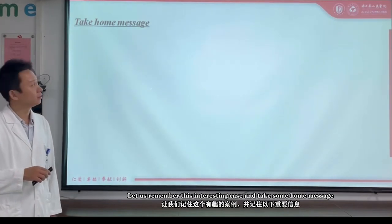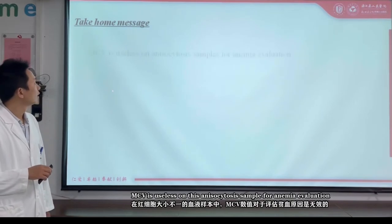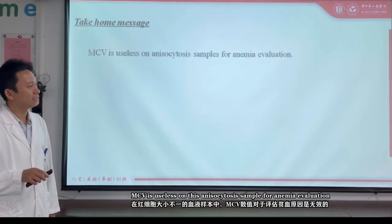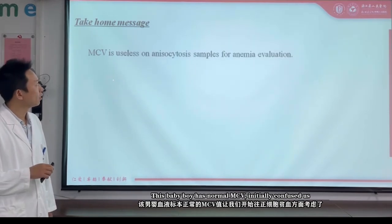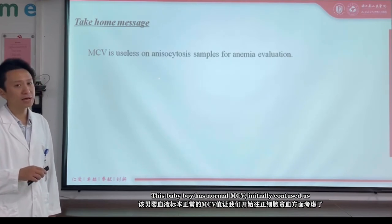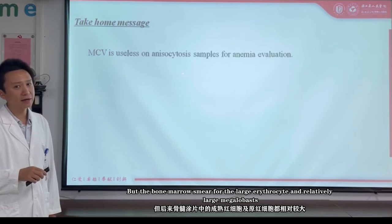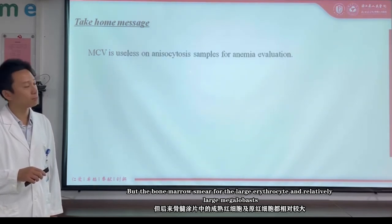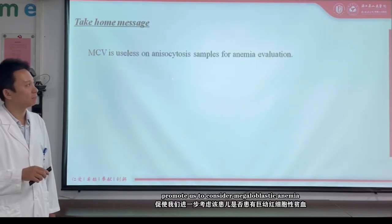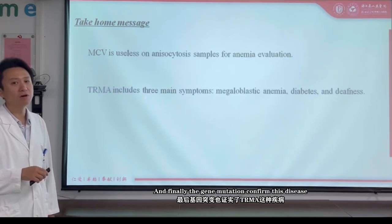Let's remember this interesting case. Here are the key take-home messages. MCV can be misleading in this atypical case for anemia evaluation — this baby boy's normal MCV initially confused us. But the bone marrow smear showing large erythrocytes and relatively large megaloblasts prompted us to consider megaloblastic anemia. Finally, the gene mutation confirmed this disease.